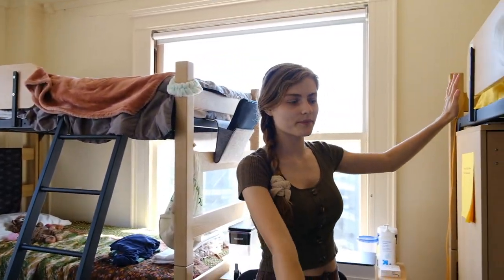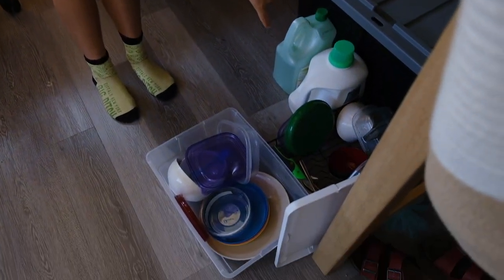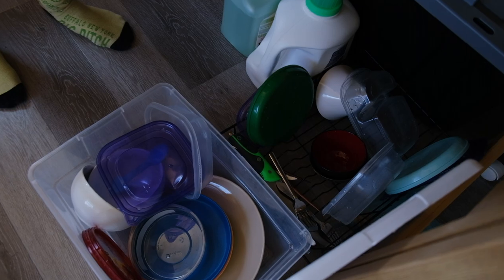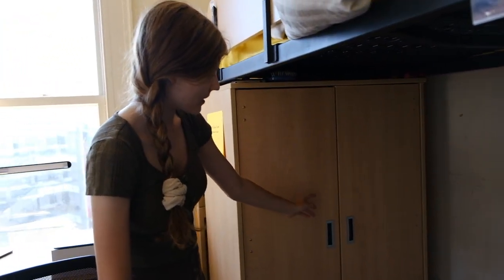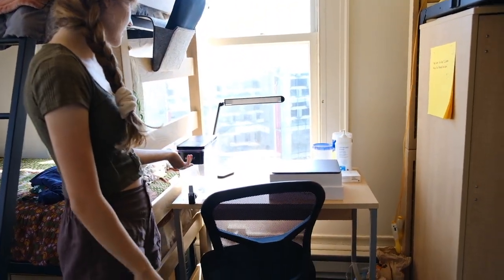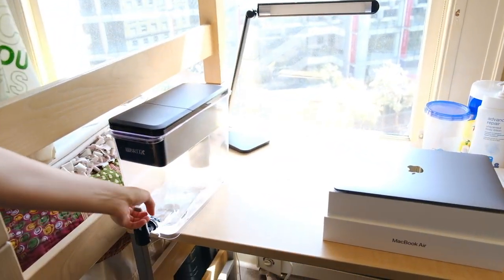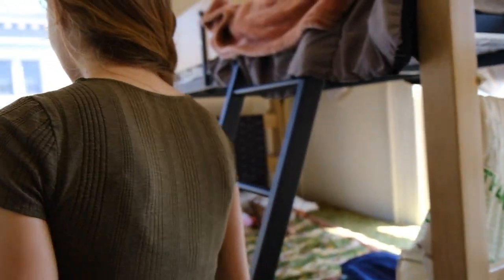Over here we have a drying rack for dishes, dish detergent, and this is like an armoire for Ramsha's stuff. Then here's Ramsha's desk — we have the Brita, which is a necessity for good-tasting water always.